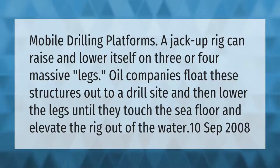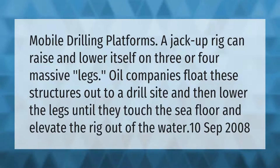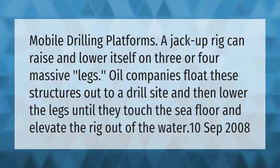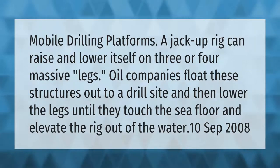Mobile drilling platforms: a jack-up rig can raise and lower itself on three or four massive legs. Oil companies float these structures out to a drill site and then lower the legs until they touch the seafloor and elevate the rig out of the water.